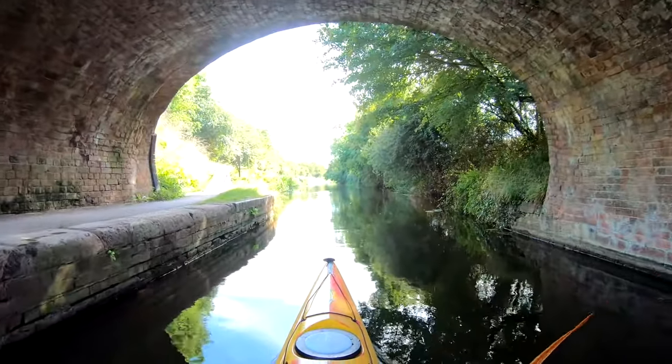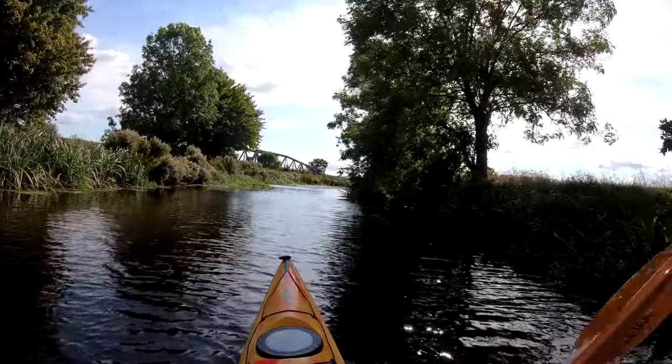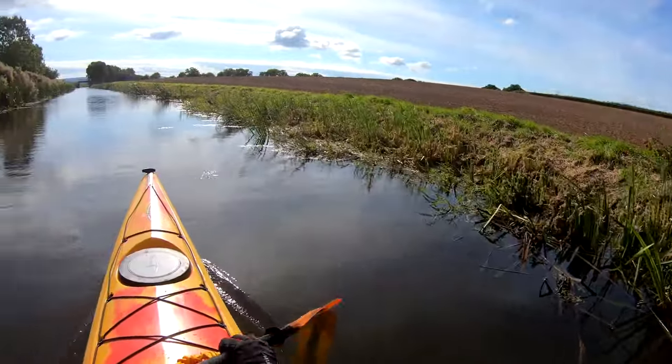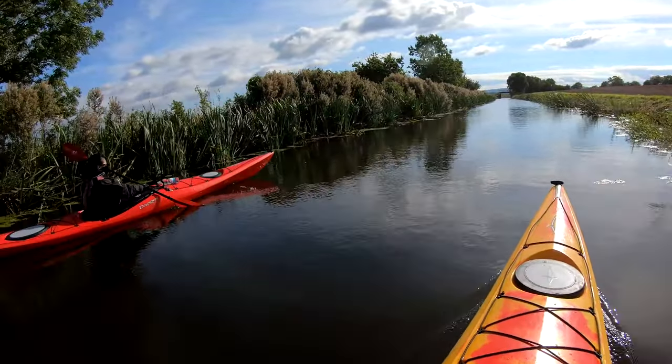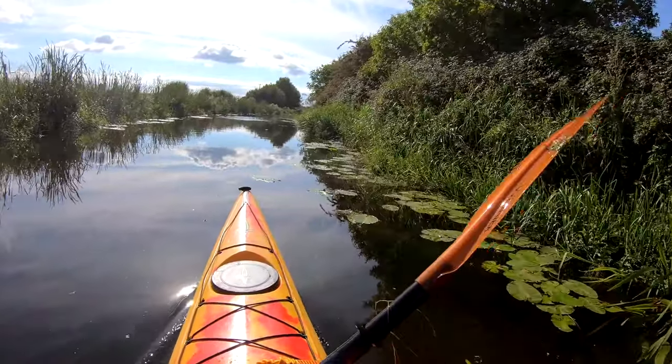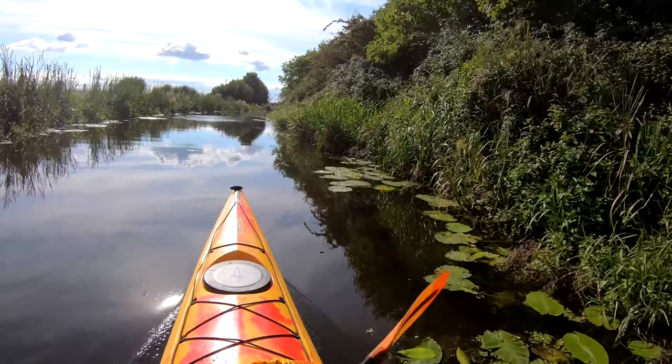Even if you're like us and you don't find many of the planets, it is kind of fun to look out for them, and it adds a nice little twist to this paddle. I always love to catch a nice reflection in the water surface.